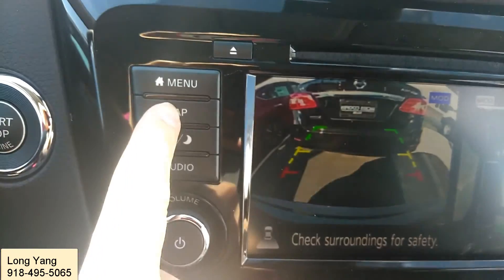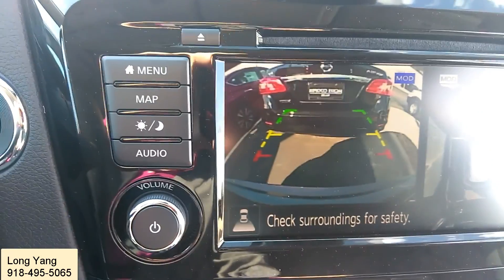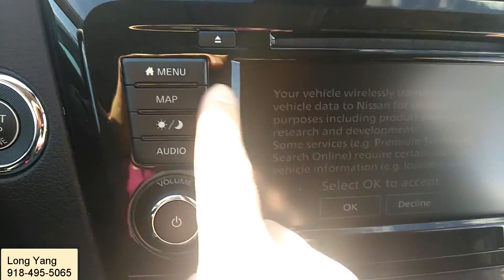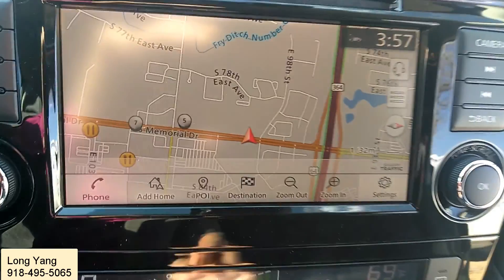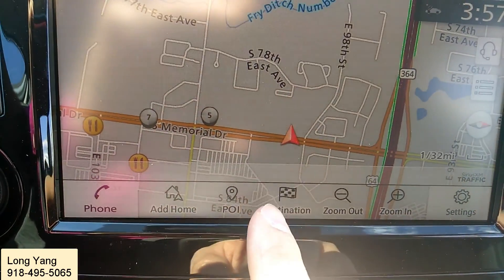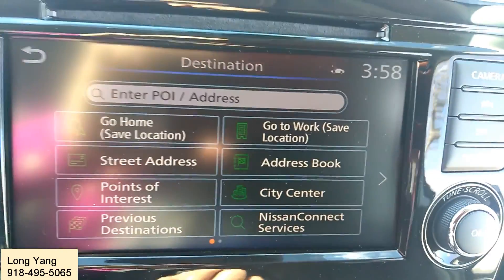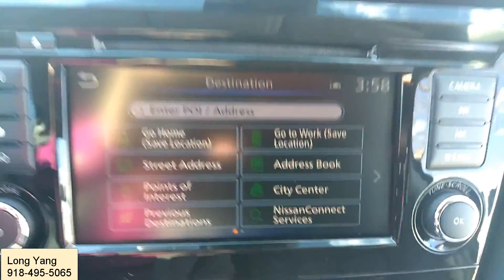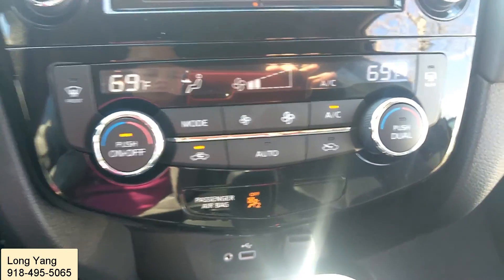The right view is a 360-degree around-view monitor, allowing you to see from above. You also have the map, which is the navigation system. If I press the map button, it will allow me to see the navigation. I can click the destination field, enter my destination, and that's where the navigation starts.